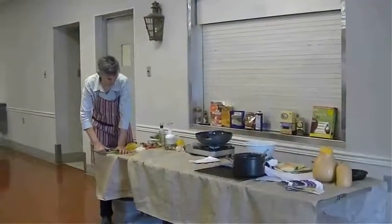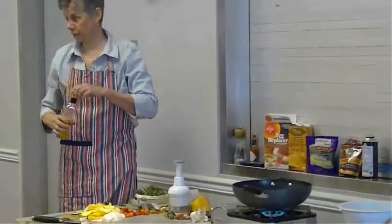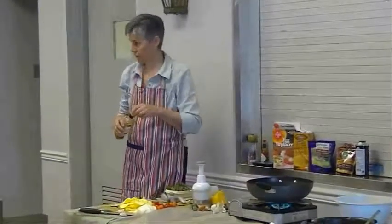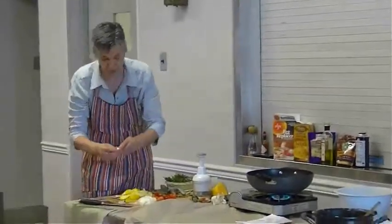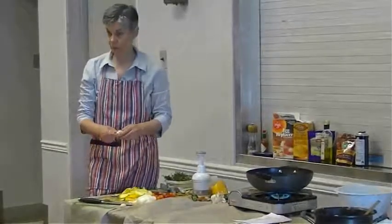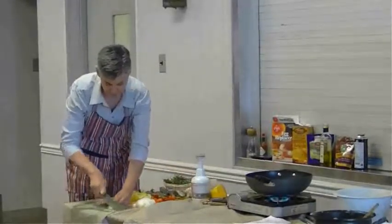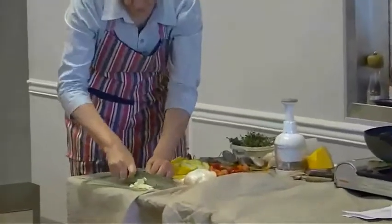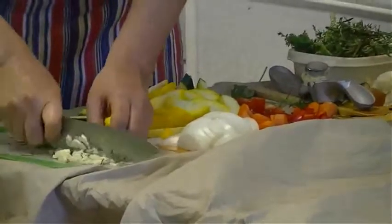We're going to get our garlic ready as our last mise en place item. Now the skillet is heating up — let's use some olive oil. Liquid oil is always a better choice than a solid oil, so olive oil is always better than butter. Any liquid vegetable oil is always better than a solid vegetable oil — that's an easy way to teach kids how to eat healthy. This recipe calls for slivered garlic; we'll just coarse chop it.